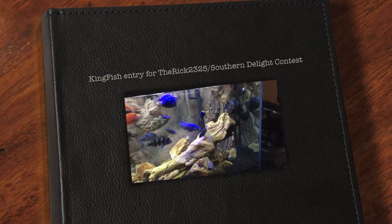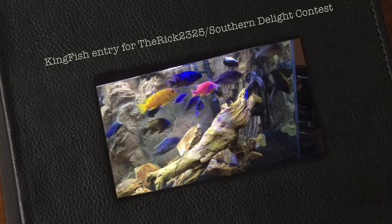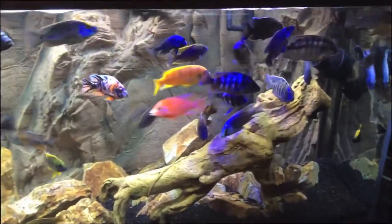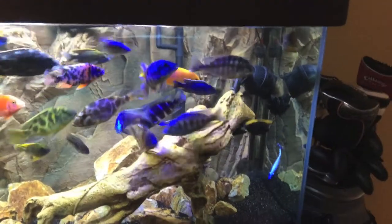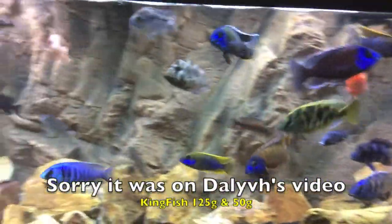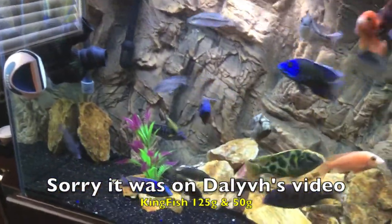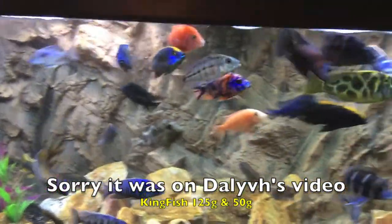I'm Kingfish on YouTube. I just wanted to make a quick video for the Riggs 2325 and Southern Delights contest for their food. It looks like pretty good food. I saw it on someone else's channel and they mentioned the Riggs contest. But here's my guys anyway.